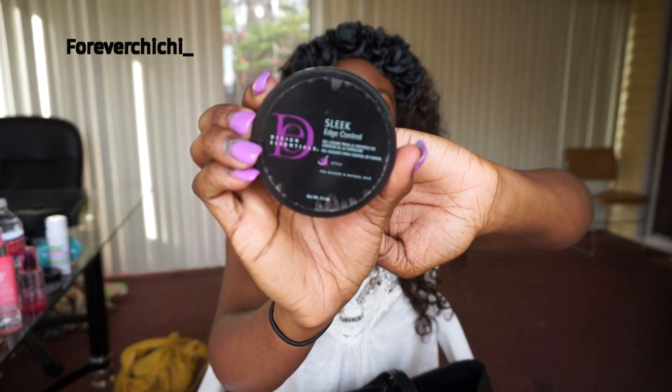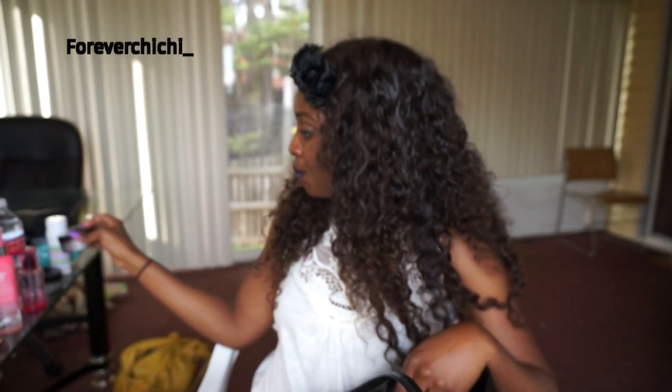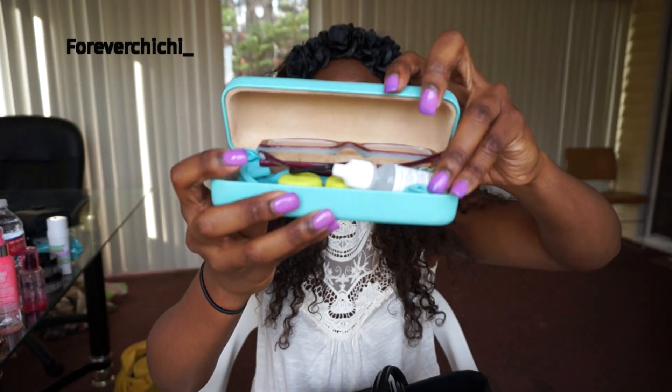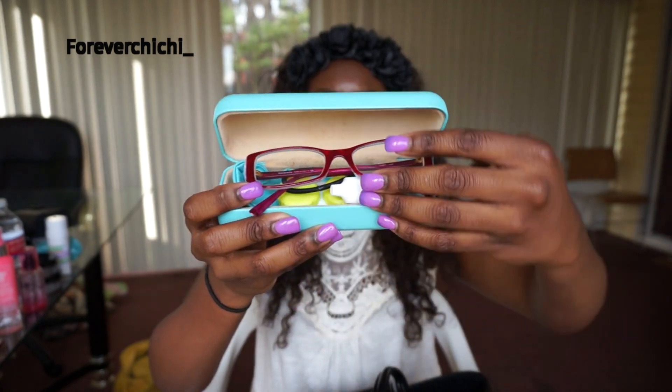I also have more edge control — the Design Essentials Sleek Edge Tamer. I absolutely love my other one, which is why I bought this one too. Then I have my Tiffany and Co. eyeglasses case, which has my glasses, my eye drops, and my contact holder inside.